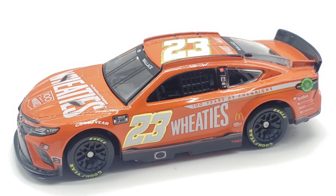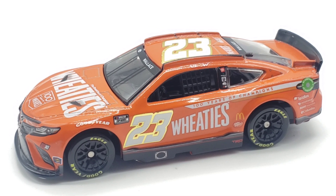Here's the diecast out of the box, and man, those metallic gold numbers just look so much better out of the box. It may not mean much in terms of paint scheme, but I think it looks really good. The Wheaties box is just pure orange, so that's why there's no design — it's just an orange box with Wheaties on it. I'm pretty sure the car is just based off the box.